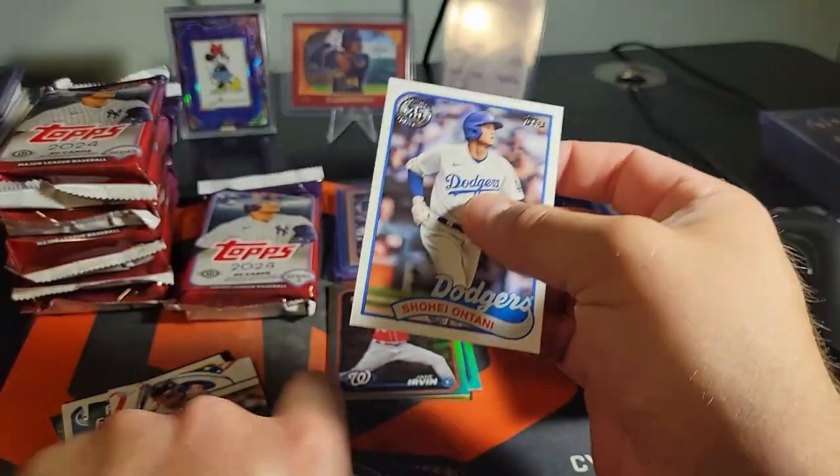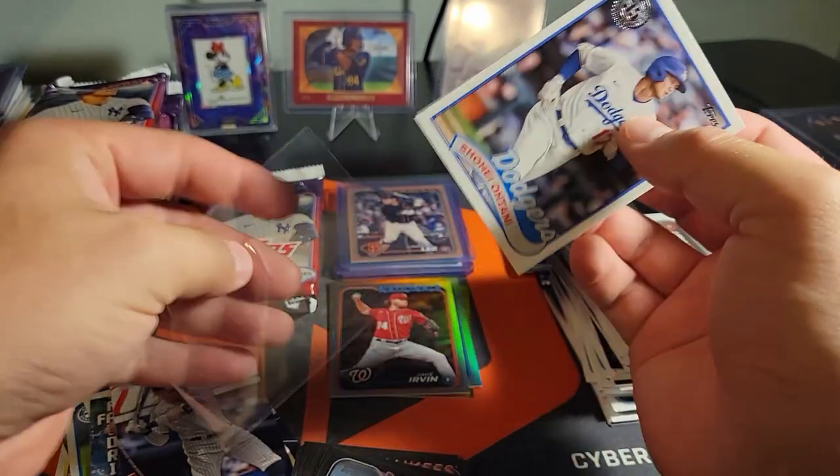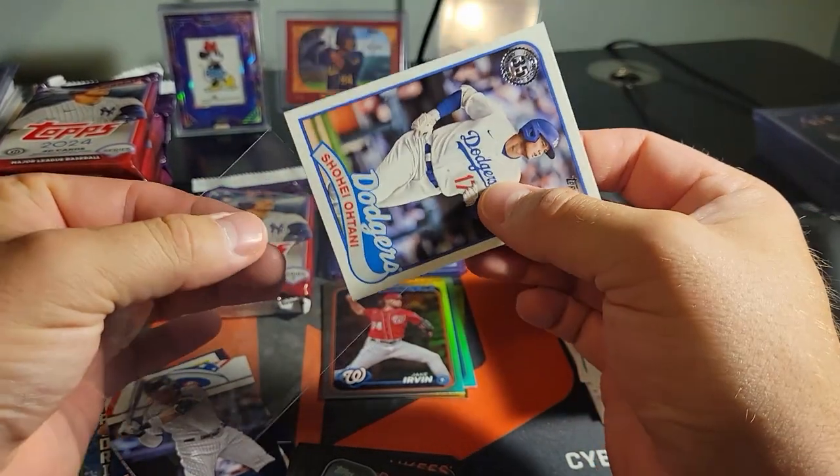Shohei on the 89 in the Dodgers uni - I'll take that and we'll put a sleeve on it, that's for sure.